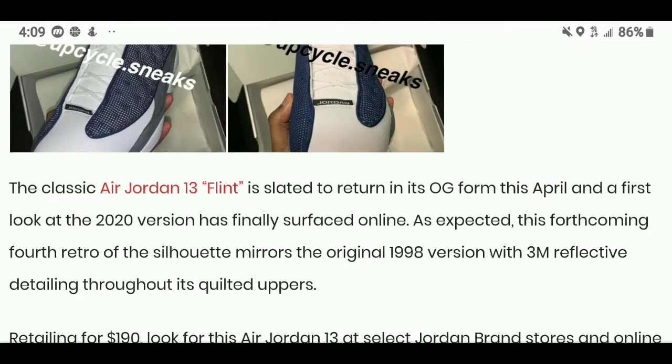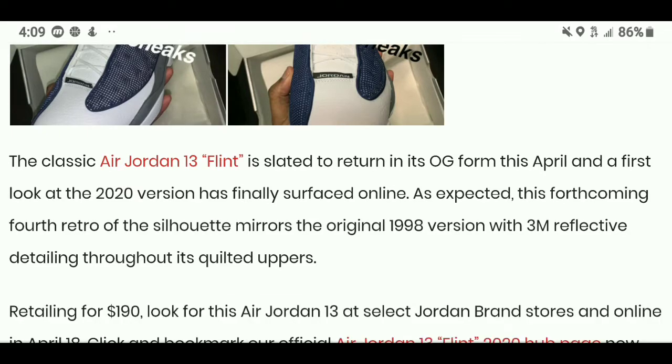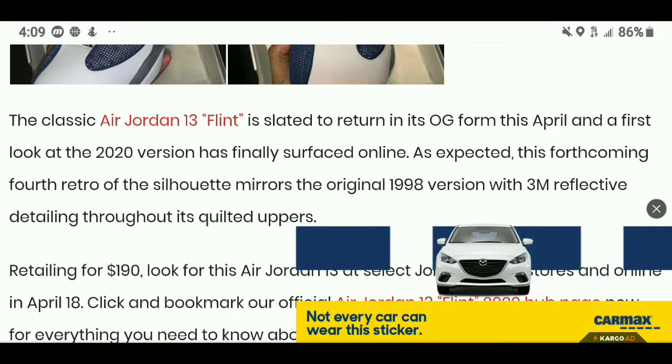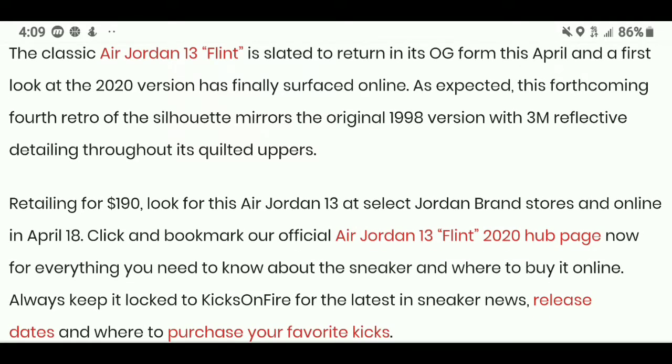The classic Air Jordan 13 Flint is slated to return in its OG form this April, which is two months away. The first look at the 2020 version has finally surfaced online. As expected, this forthcoming fourth retro of the silhouette mirrors the original 1998 version with 3M reflective detailing throughout its quilted uppers. It's retailing for $190.